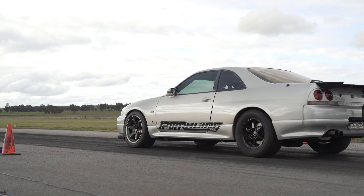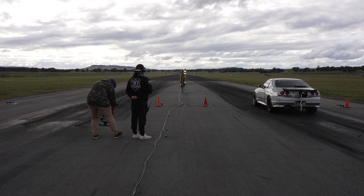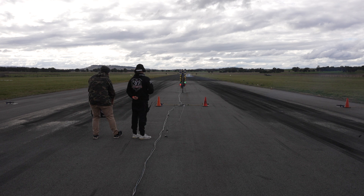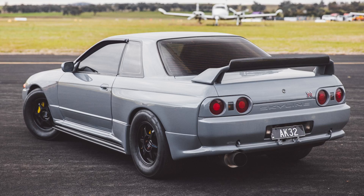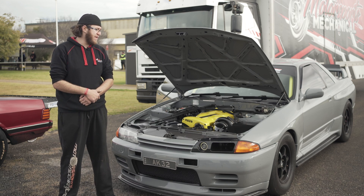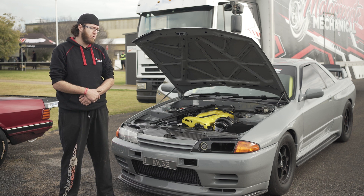Ahmed's R32 GTR AK-32 may look familiar to some viewers as the old War32R, which it is, but it's now in the Motorsports Mechanical camp. At the moment we're just happy to test the car out — it is a new setup for us. We've put the engine all back together for the customer, and we're just going to try and beat our own times at the moment and get to know the car a bit better.